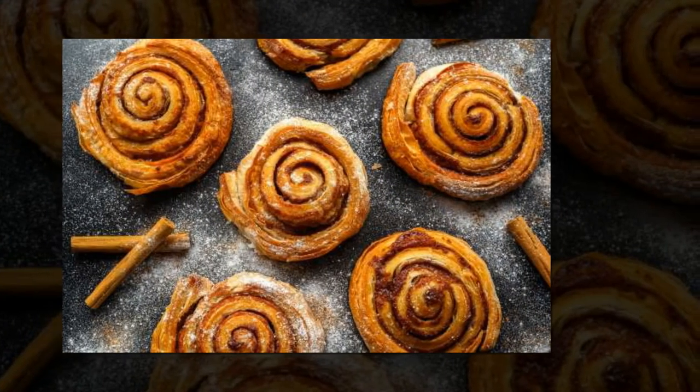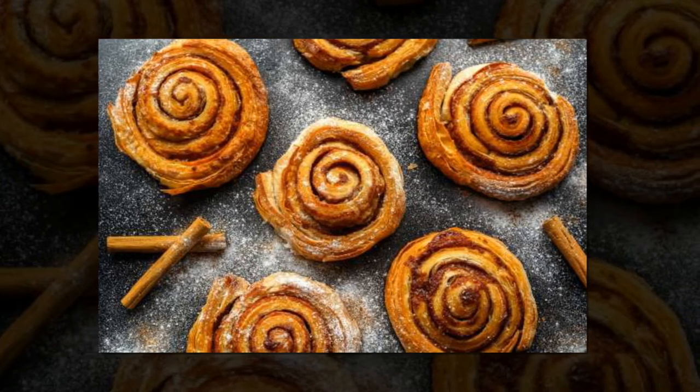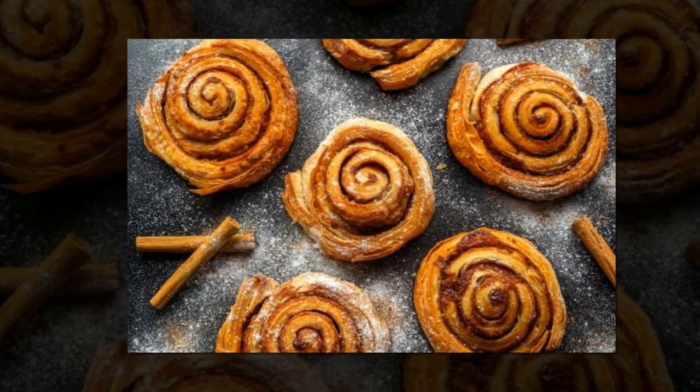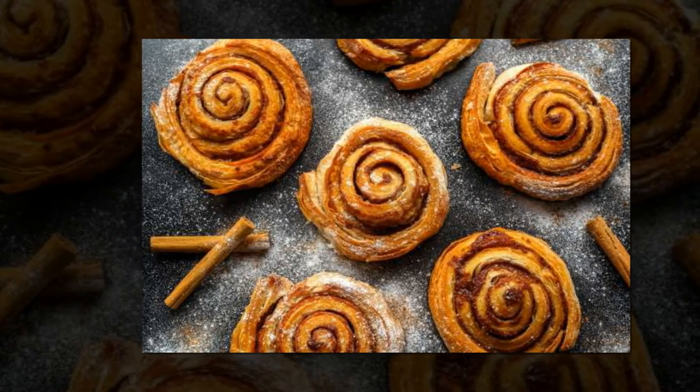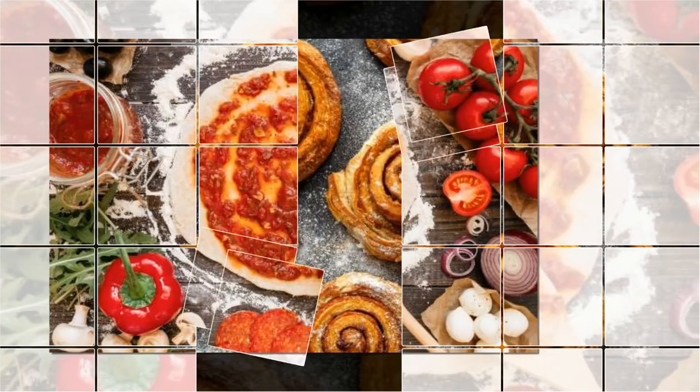Chill your dough so cinnamon rolls keep their form. Ree says she's often asked how to make cinnamon rolls firmer so they hold their shape. Her key tip is chilling the dough immediately in the fridge before rolling and baking.